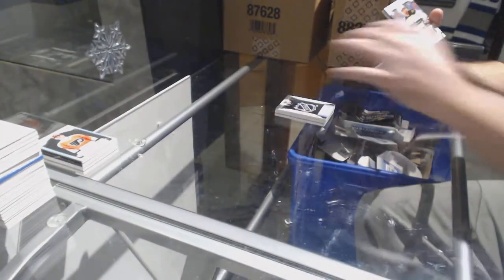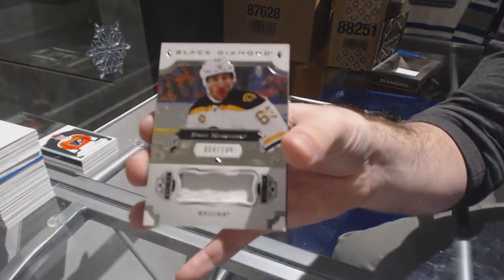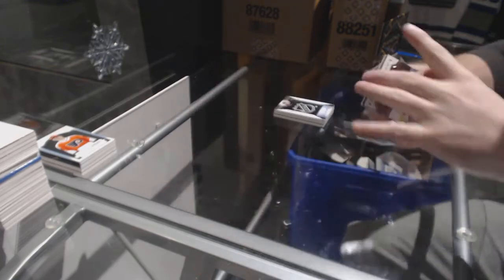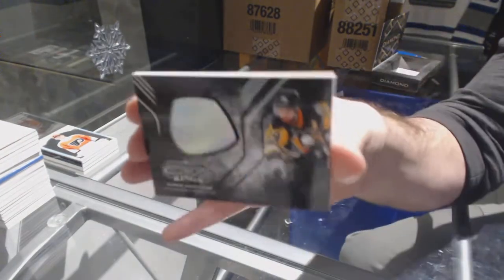For the Boston Bruins, 149, number 64 of 149, Brad Marchand. And for the Penguins, championship rings of Chris Kunitz.